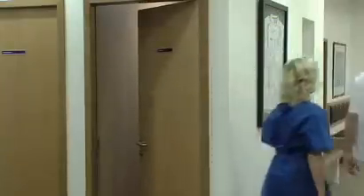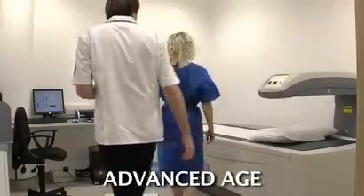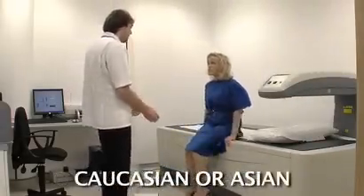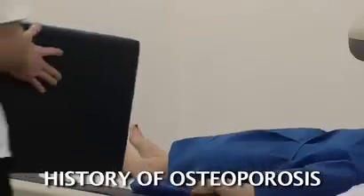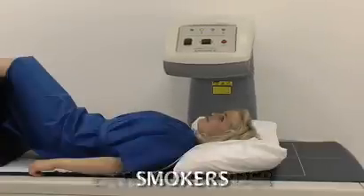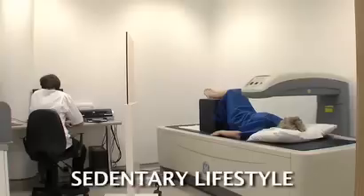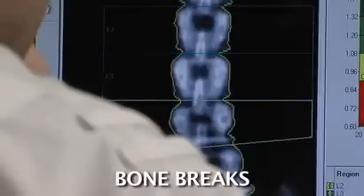Those most at risk include all women, especially those with oestrogen deficiencies, men and women of an advanced age, those of Caucasian or Asian ethnicity, those with a family history of osteoporosis, anyone who has suffered from an eating disorder, cigarette smokers, those who lead a sedentary lifestyle, and any adult who breaks a bone from a trip or fall.